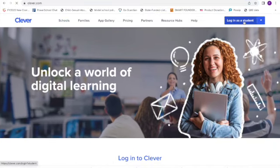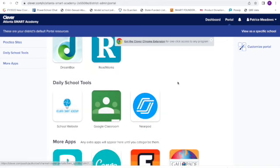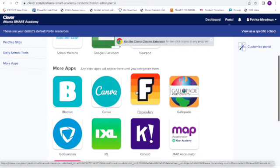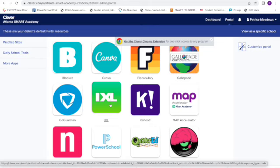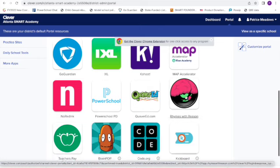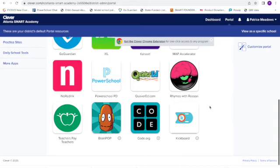Once students log in to the computer, go to clever.com and then click log in as a student. Here you can find a variety of different apps and tools that we use school-wide: Reworks, which is a reading program; Google Classroom, which contains all of their class assignments; Gallopade for social studies; Vocabulary, which puts lessons to music; iExcel for practice; Math Accelerator to connect students' assessment scores to math practice in Khan Academy. We also have Rhymes with Reason for vocabulary and BrainPop for video reviews in a variety of topics. Note Red Ink is an excellent writing resource.